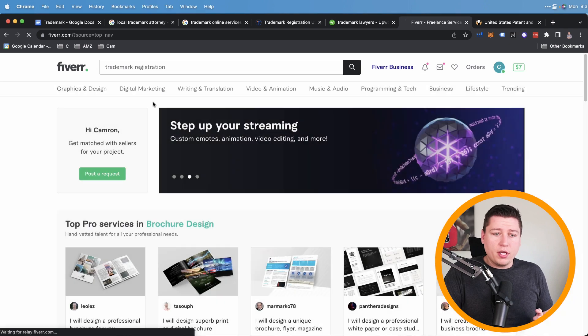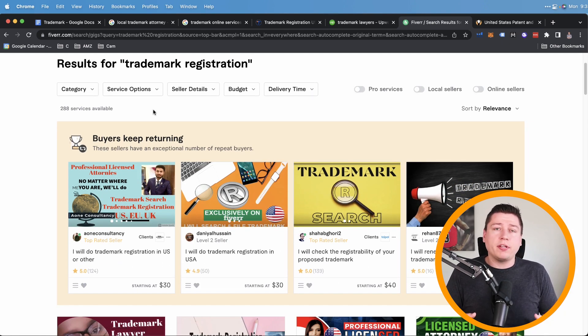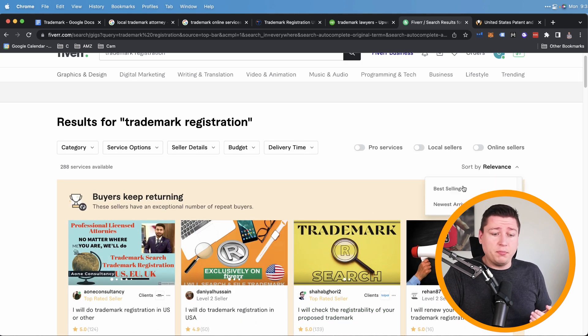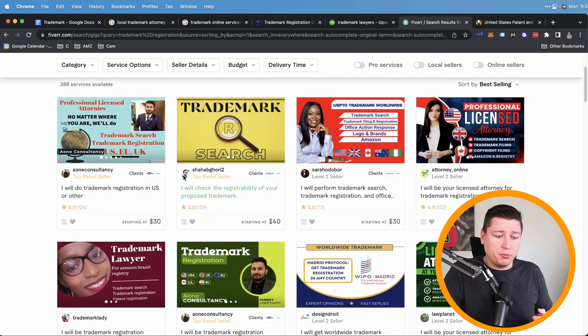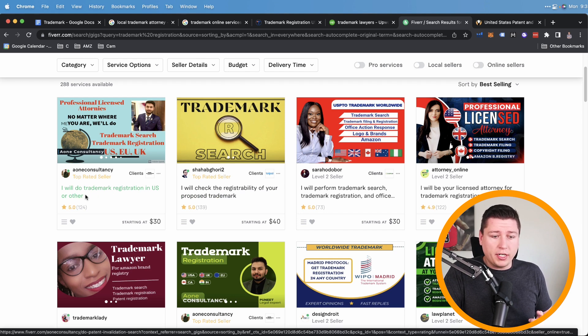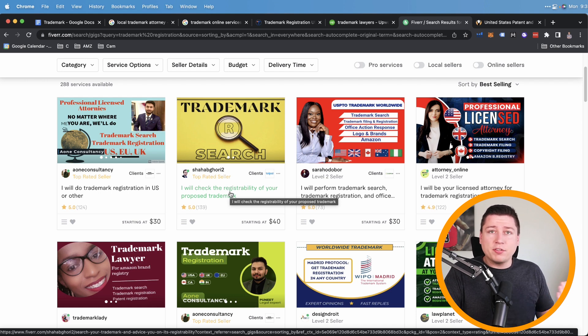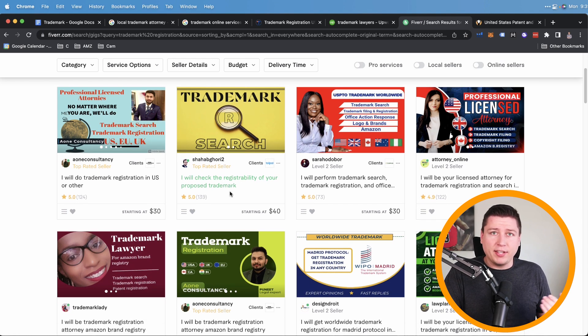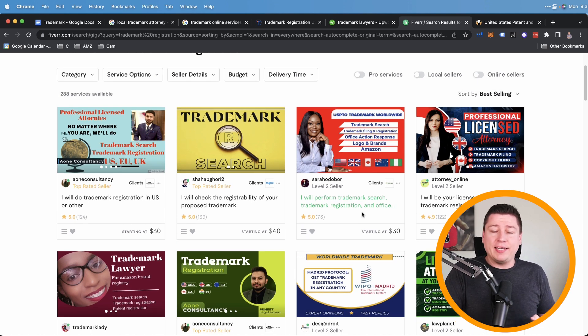Next is Fiverr. Type in 'trademark registration' and this one is really blowing up. You can see jobs starting at $30, $40 — I sort by best selling because if people are buying the most of these, it's probably doing an okay job. Five-star reviews, 124 reviews, trademark registration in the US for $30 to $40. Make sure you read reviews and talk to them. Fiverr has some buyer protections if something goes wrong. If I was going to outsource it today, I'd use Fiverr — I paid like $1,000 to $1,200 for my first trademark, which is ridiculous compared to these prices.